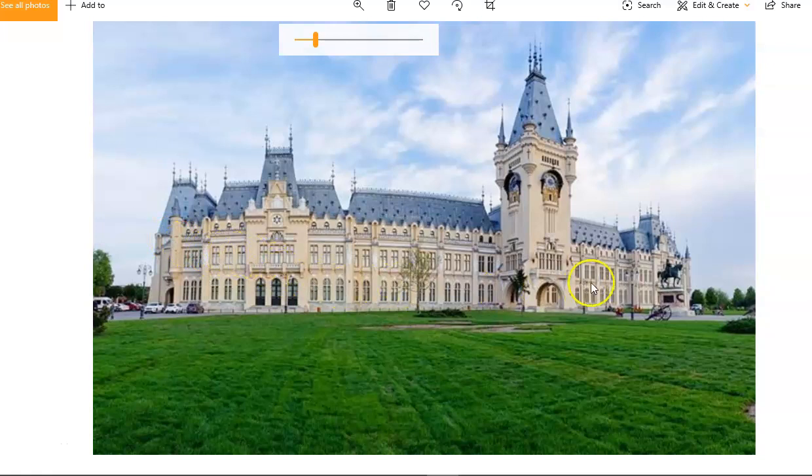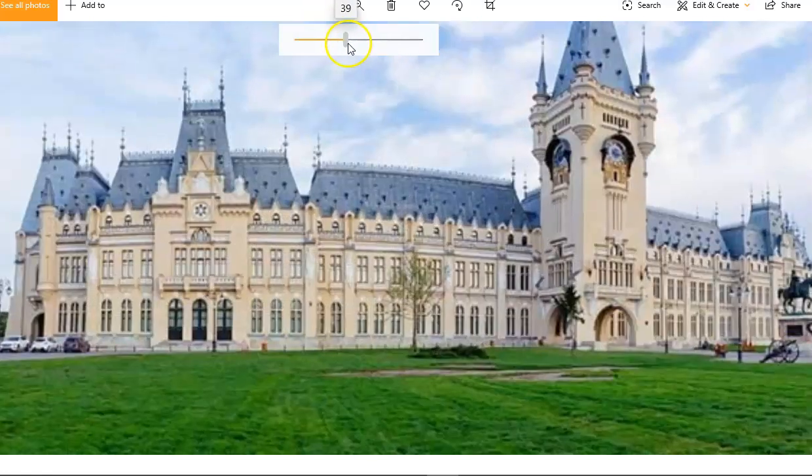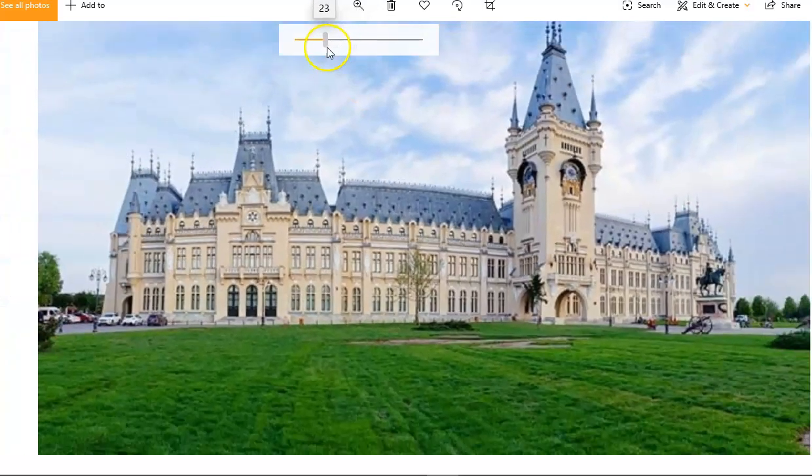Look at the size of this building, and even look at the size of this statue. Because these are cars — you can see that's a car — so it's sort of this kind of height. And look at the size of that. This building is just huge. The clock tower is in a massive, massive tower at the front here.